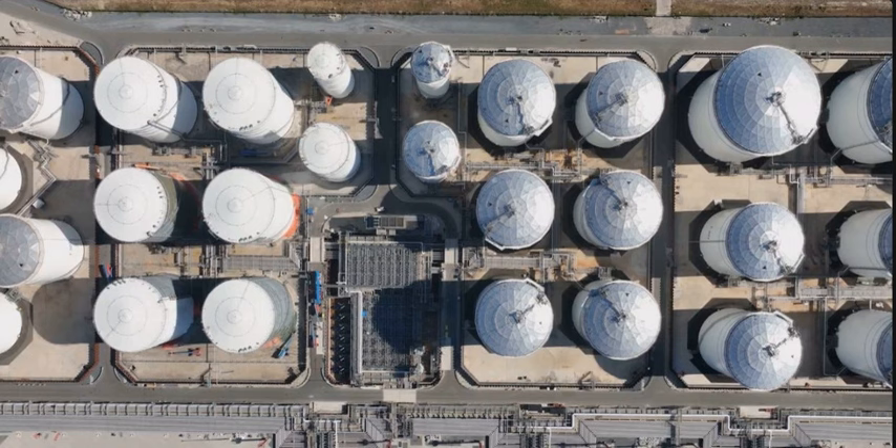Did you ever wonder why the United States maintains a massive stockpile of petroleum? The answer dates back to the turbulent oil embargoes of 1973 and 1974, which exposed the vulnerability of the US to oil shocks. The Strategic Petroleum Reserve, or SPR, was created in response to these events, with a sole purpose to act as a safety net in times of crisis.